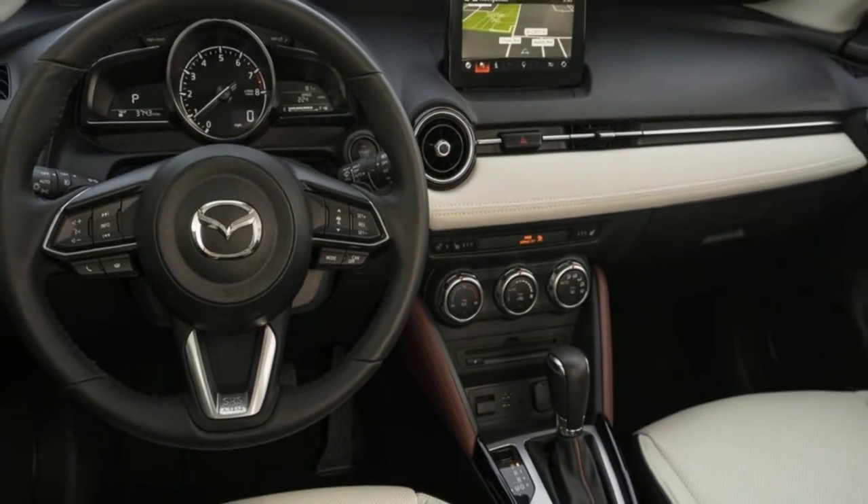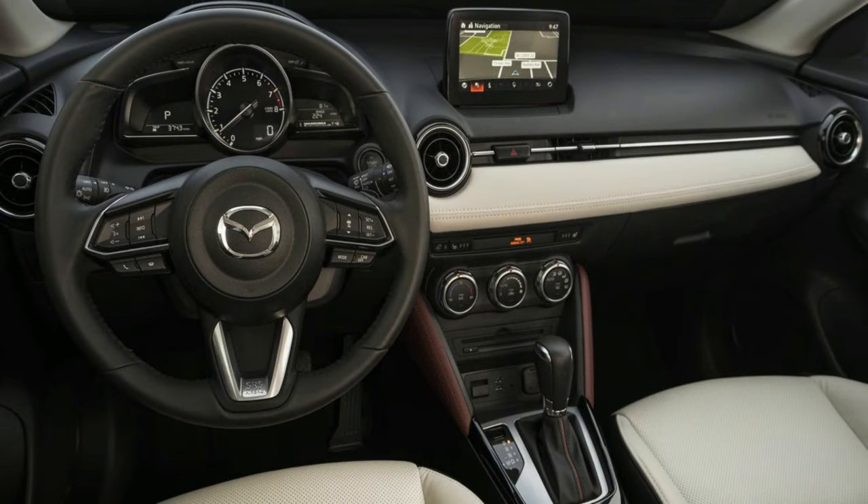Key Competitors: Honda HR-V, Chevrolet Trax, Toyota C-HR, Subaru Crosstrek.